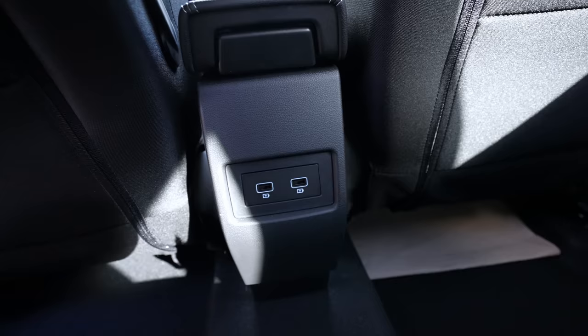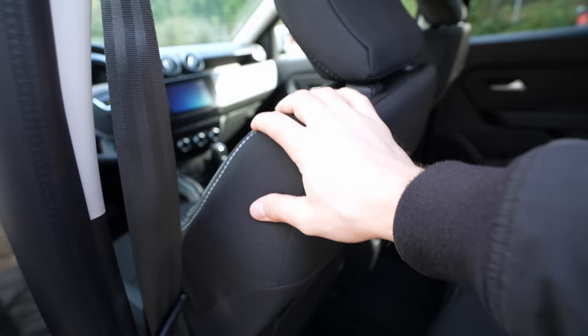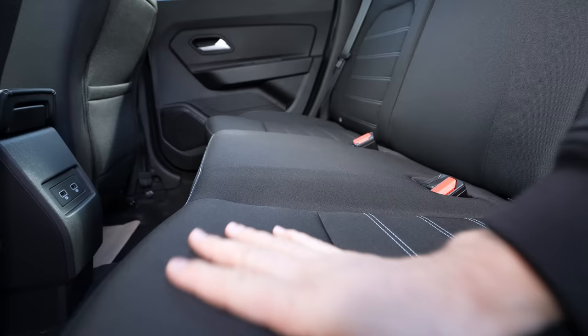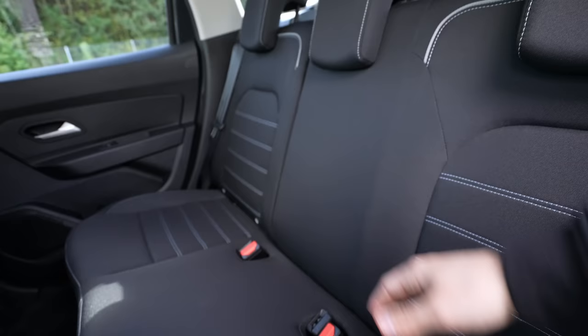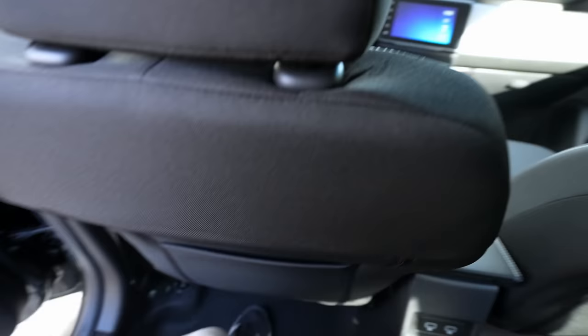Behind the front seats you have soft material and some storage space, plus two USB ports — those come with the keyless entry option at 300 francs extra. The transmission tunnel is very small. The front seats have great quality — good side support and ISOFIX for two child seats. The rear floor is completely flat like a sofa, so three people can sit comfortably. The downside is there's no armrest or cup holder in the middle, and you can't fold the seatback to carry long items.